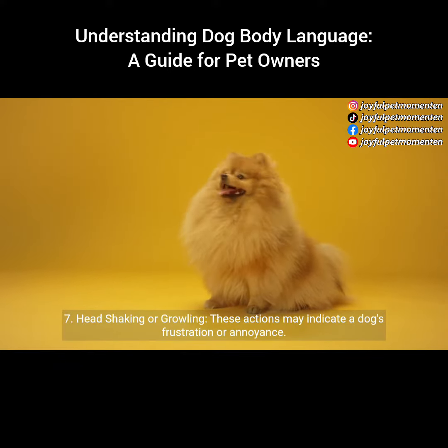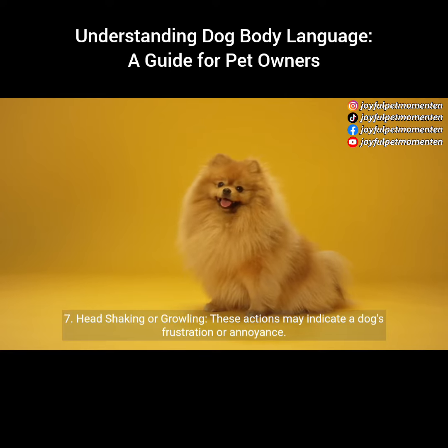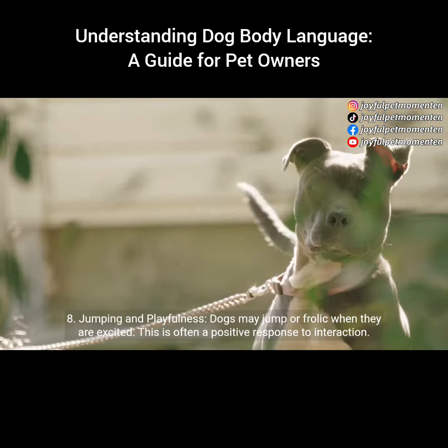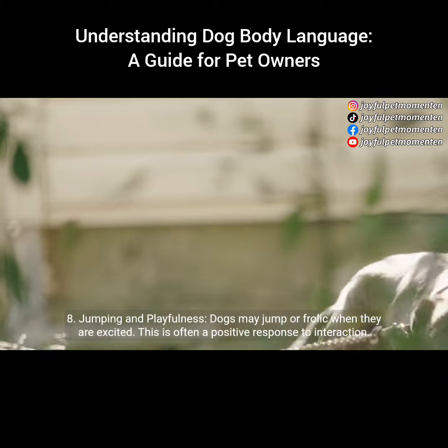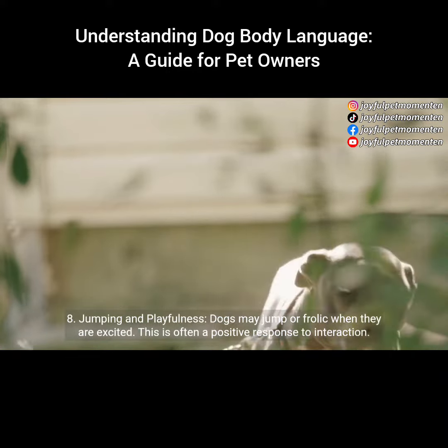7. Head shaking or growling. These actions may indicate a dog's frustration or annoyance. 8. Jumping and playfulness. Dogs may jump or frolic when they are excited. This is often a positive response to interaction.